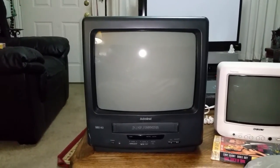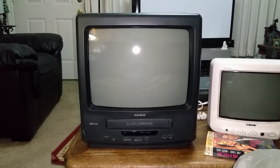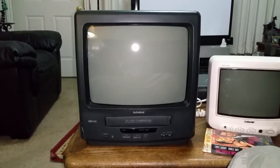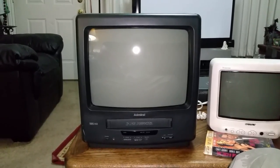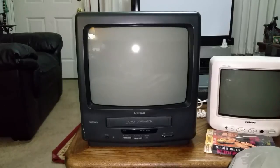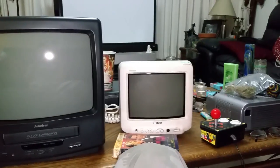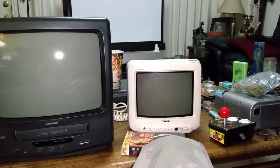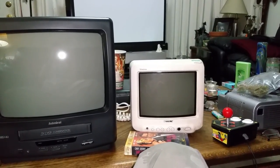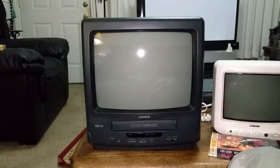Well hello there, this is Gary. I thought I would play show-and-tell tonight. I just got back from the store — I went to a Goodwill today and I bought this TV over here, a little white Sony Trinitron 9-inch TV. But first I thought I would show you this one.